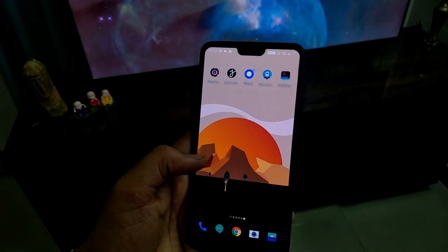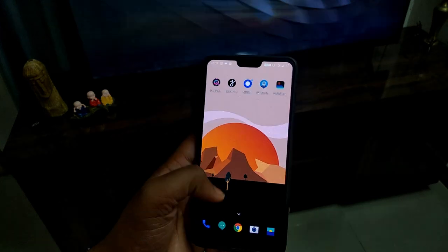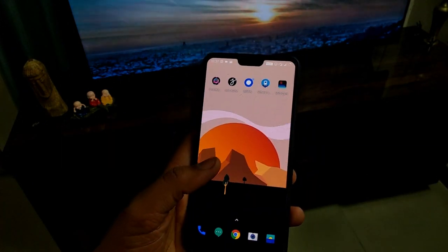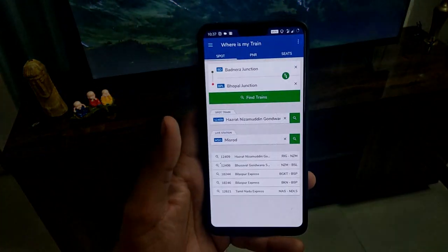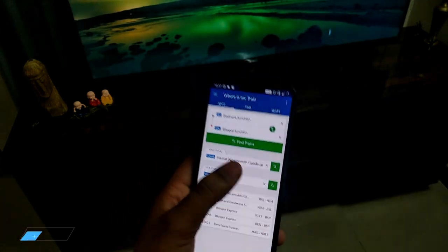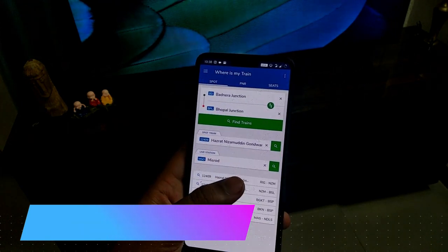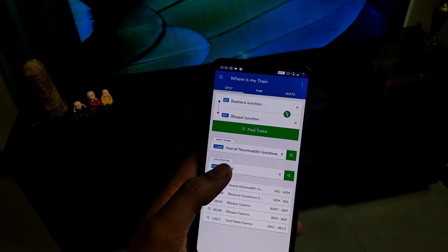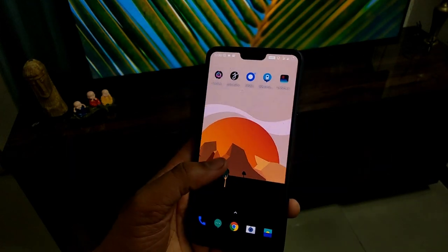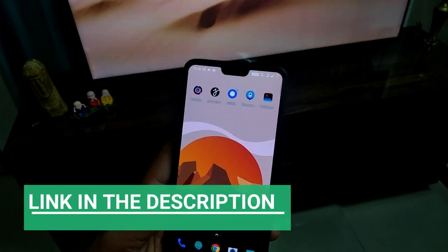The fourth application is for people who travel by train. Trains often don't run at exact times, so this is the best application for train tracking. You will find many train apps on the Play Store but this one is the best. It provides live tracking and tells you the exact train position. You just enter the train name or number. You can also use your cellular network for live tracking if you are sitting in the train. The application is called WHERE IS MY TRAIN and the link is in the description.